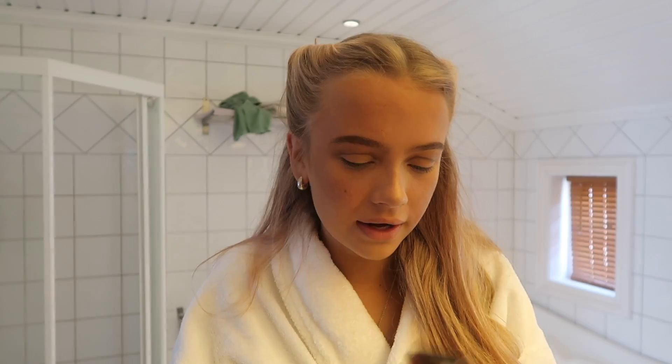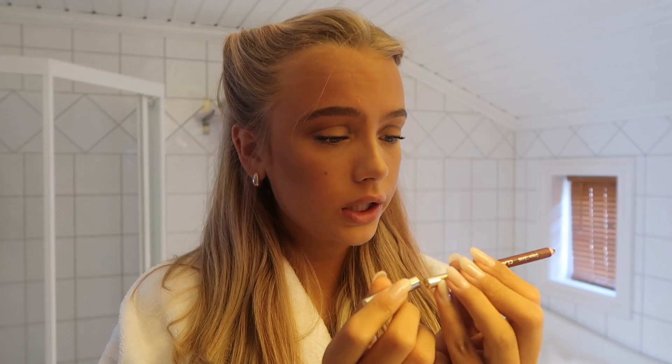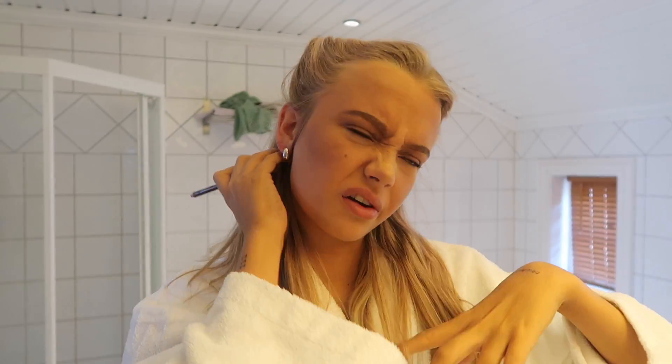I used the Lash Sensational Waterproof Mascara with an eyelash curler, and the mirror is from Tarte. Now I'm using the lip liner from Clarins in color 04 Nude Mucha Mocha. I'm just going to show you how dark it can be, but if you do it carefully with a lip balm under, it just glides on and it's a gorgeous color.